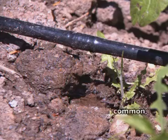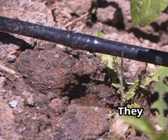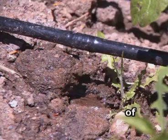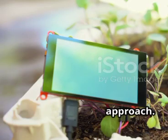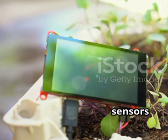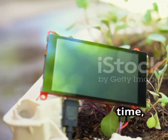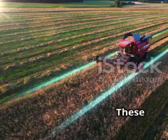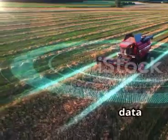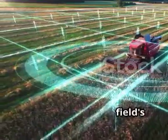Traditional sprinkler systems, while common, often waste tons of water through evaporation and runoff. They blanket the entire field regardless of individual plant needs. But Smart Irrigation takes a more intelligent approach. It uses sophisticated soil sensors to measure moisture levels, temperature and nutrient content in real time, providing a comprehensive understanding of the soil conditions. These sensors continuously send data to a central computer system, creating a dynamic picture of the field's hydration needs.